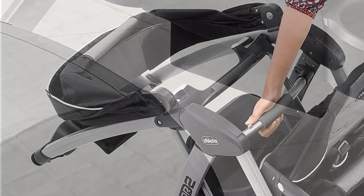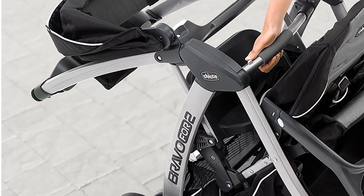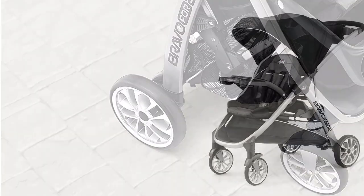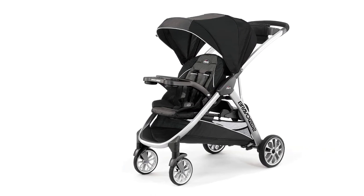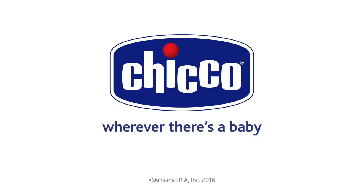With flat-free rubber EVA tires and two reclining positions, it offers a smooth and comfortable ride for both children. Overall, the Chicco Bravo for 2 standing or sitting double stroller is a great choice for parents who want a versatile and convenient stroller for their growing family. It is lightweight, easy to maneuver, and offers a comfortable and safe ride for both children.